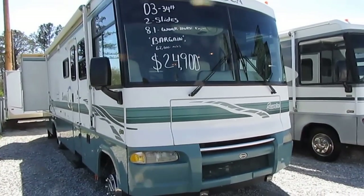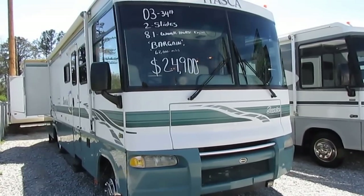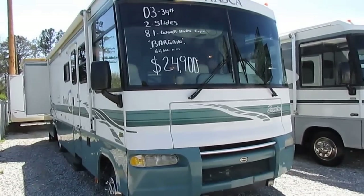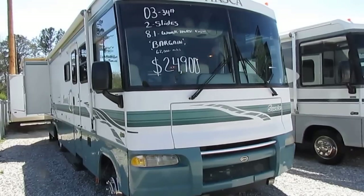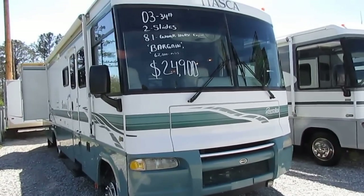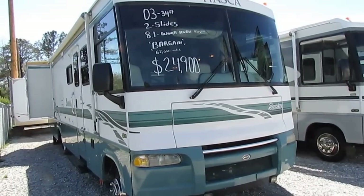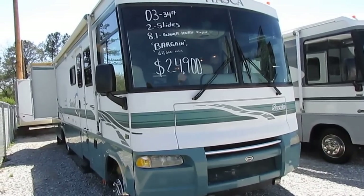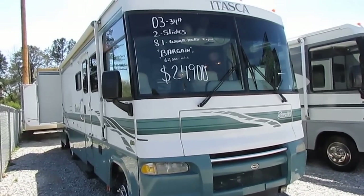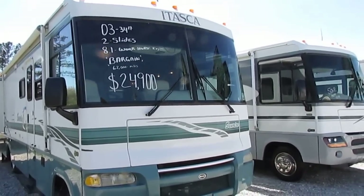It's a 2003 Itasca Sunrise, model number 34D. It's 35 feet long. It's got two power slide outs, both with awning toppers. It's built on the very popular workhorse chassis. It's got that big 8.1 liter Vortec V8, only 64,291 miles. It's got a 5,500 watt Onan generator, runs great with less than 600 hours on it.